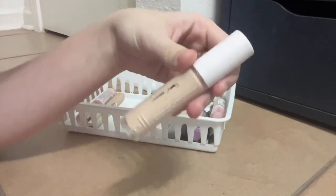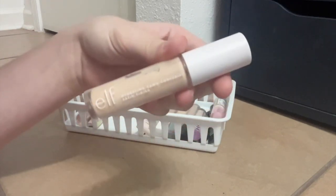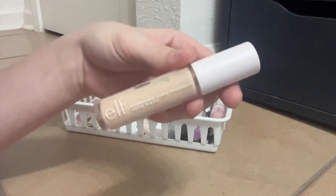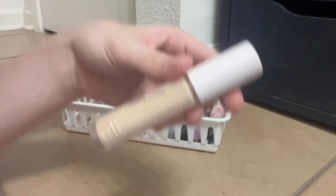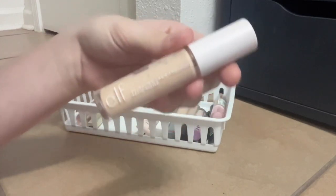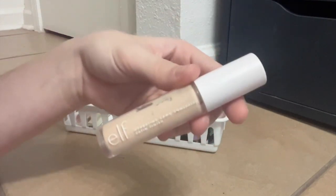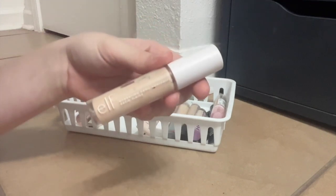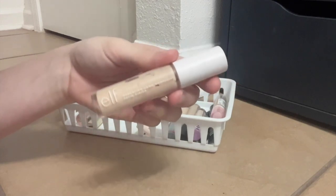This might be an unpopular opinion — this is the Elf Hydrating Camo Concealer. I don't know what to do with this. It got a lot of hype when it came out and it still gets a lot of hype, but I feel like every time I use this under my eyes it just looks bad. I've worked with it, tried it with my favorite powders, different skincare, different sunscreens, and I just feel like it always looks bad. Maybe it's just me, but I don't relish using this. I think I'm actually going to declutter this one.